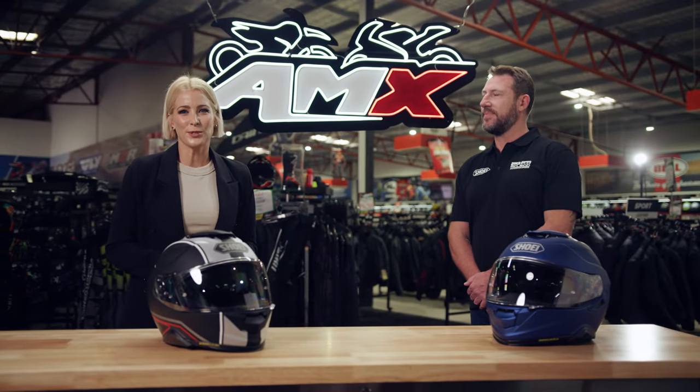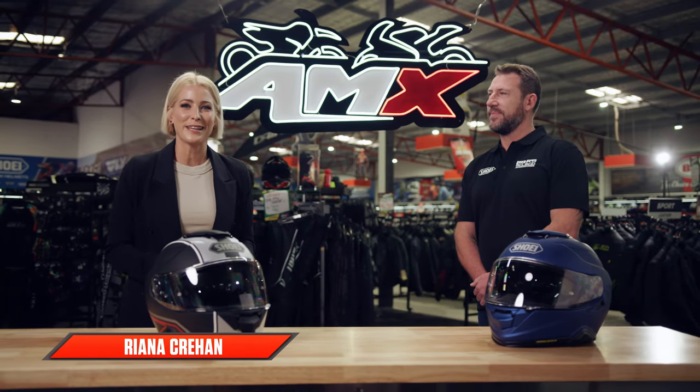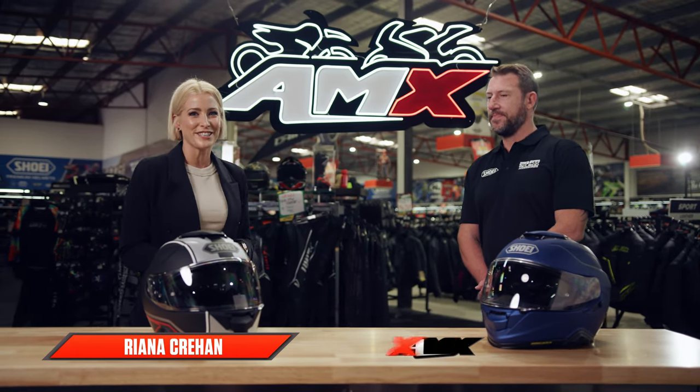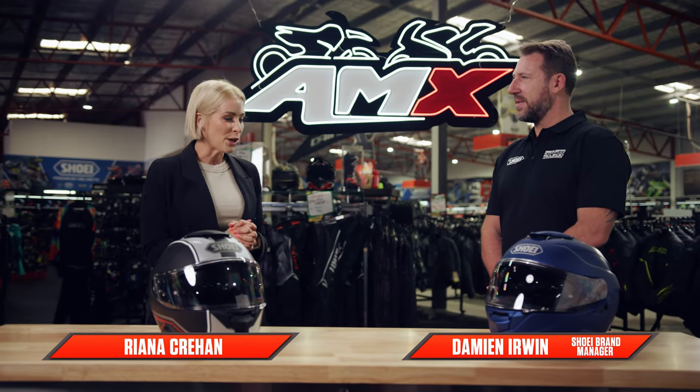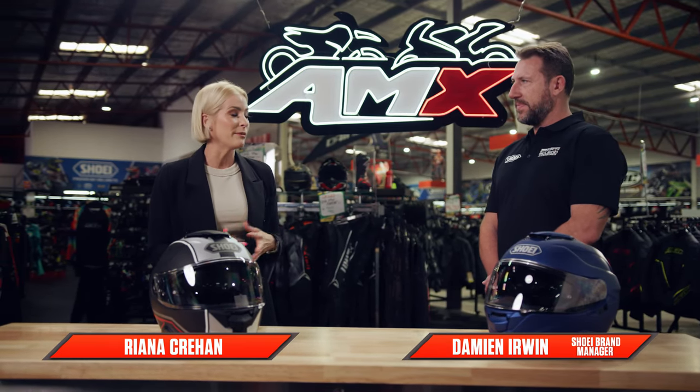Hey everyone, welcome to the AMX Superstore's Product Insight. I'm Rhianna Crean and today I'm joined by the Shoei brand manager, Damien Irwin. Damien, thanks for joining us. Today we're talking about Shoei, but what makes Shoei such a premium brand?